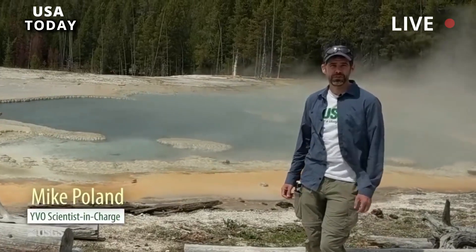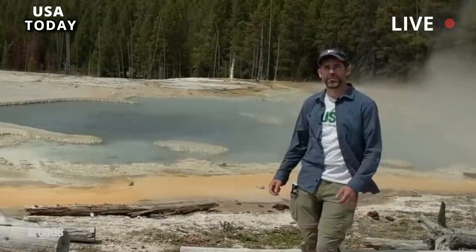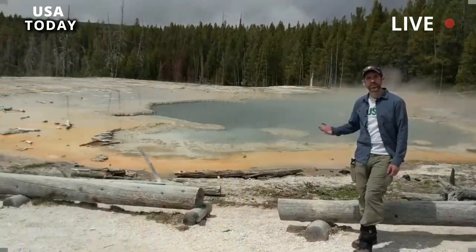Scientists don't know enough to definitively answer the $64,000 question, as Poland puts it — about how geysers work and the differences that make Steamboat erratic and Old Faithful punctual.